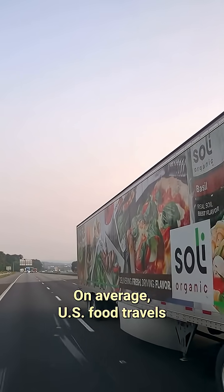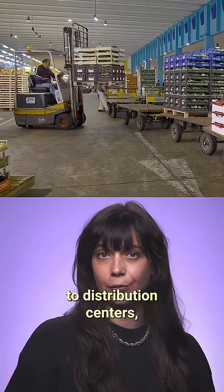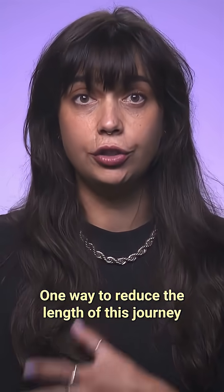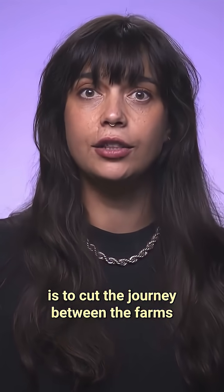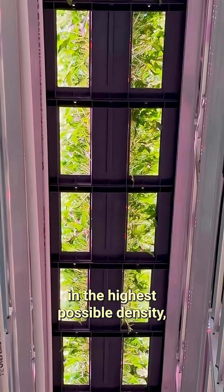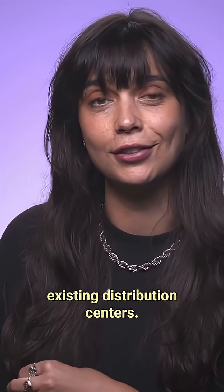On average, U.S. food travels around 1,500 miles before it reaches the table. From the farm, the food is usually shipped to distribution centers, which send it to supermarkets, where it's bought by consumers. One way to reduce the length of this journey is to cut the distance between farms and distribution centers. Apollo grows its produce in the highest possible density, which enables farms to be built inside existing distribution centers.